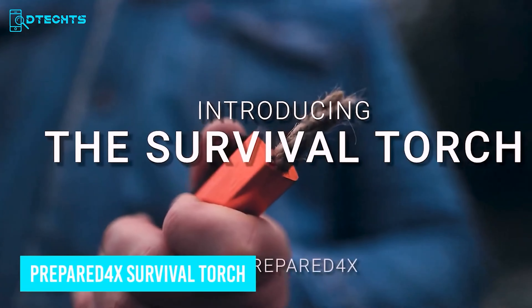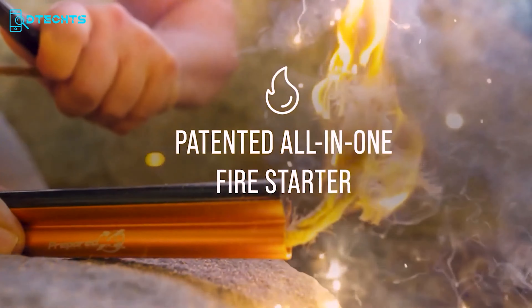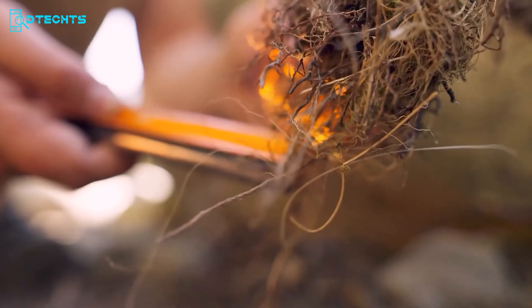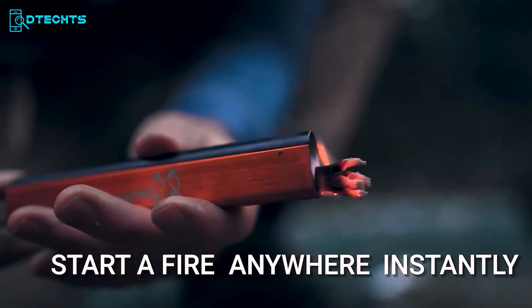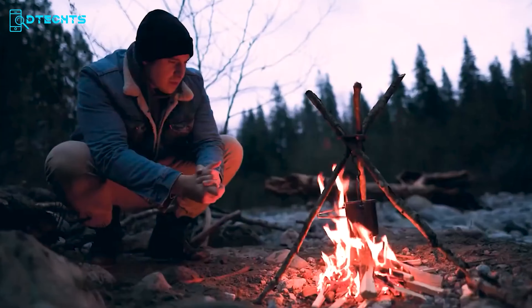The Prepared 4X Survival Torch is a must-have for any survivalist. Featuring a premium-quality ferrocerium rod, this tool ensures you can create a shower of sparks with a single strike, making fire starting quick and efficient. The 36-inch wax-infused hemp fire starter rope provides a reliable and long-lasting ignition source. With its curved steel striker, you can direct sparks precisely where you need them, ensuring a strong and immediate flame. Housed in premium aluminum, the Survival Torch is water-resistant and built to withstand tough conditions. Whether you're in the wilderness or facing an emergency, it's a reliable companion that significantly enhances your ability to stay safe and warm.